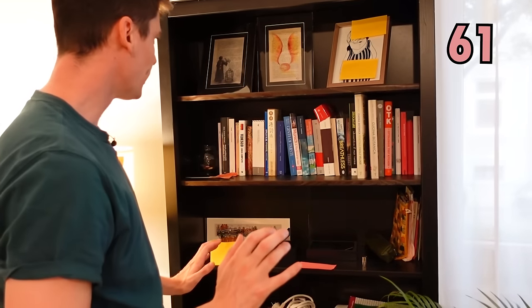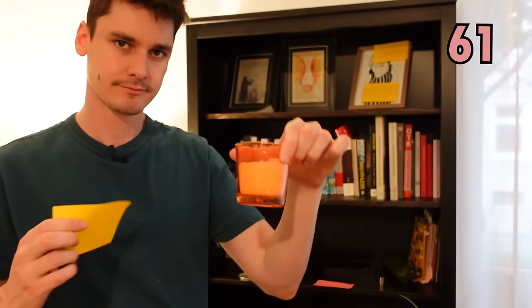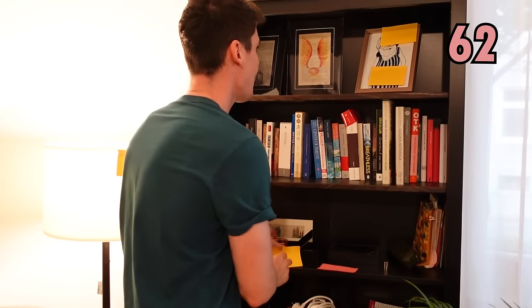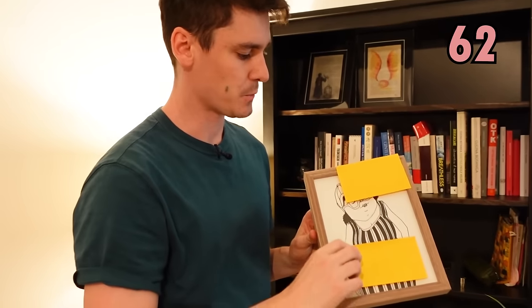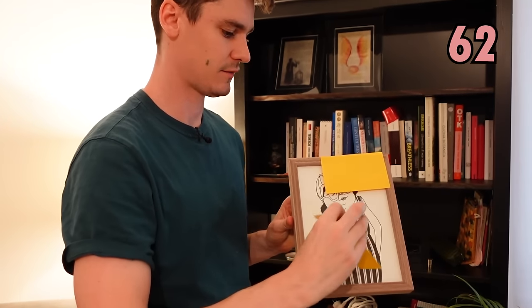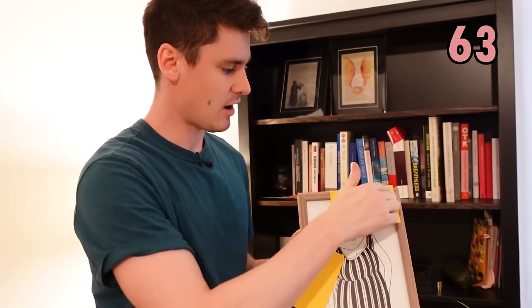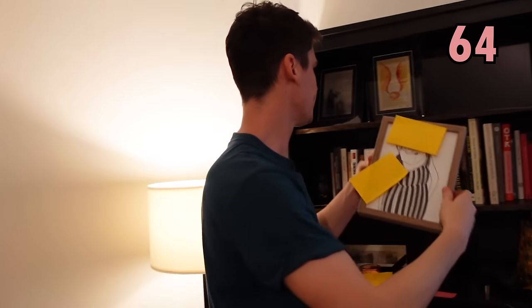On the bookshelf we also have one of these — a candle. And one of these — so this is, of course, a picture. And the picture is surrounded by a frame, a frame. The thing that holds the picture.